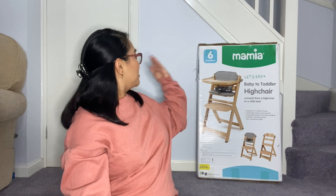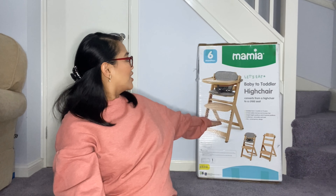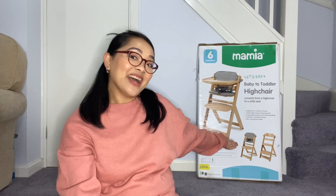Hi, it's me, Janyra, and welcome back to my channel. Today we are going to unbox the Mamiya Let's Eat Baby to Toddler High Chair by Aldi.